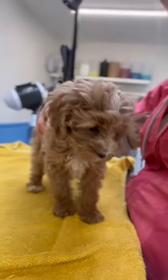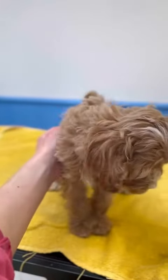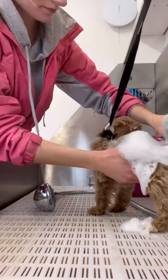This is Mabel and she's a 12 week old cockapoo. She came in today for her first ever wash and blow dry with her brother Rufus. She's got to be one of the smallest puppies I've ever groomed, so keep watching to see how she got on.